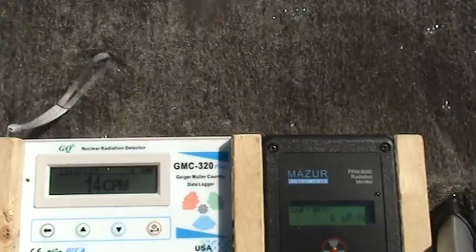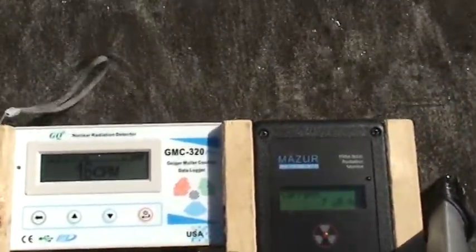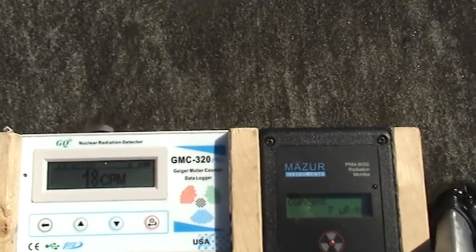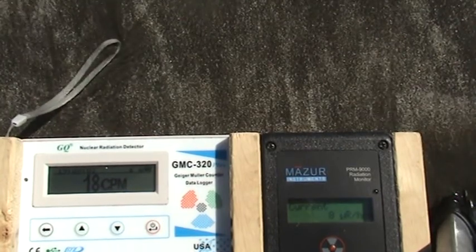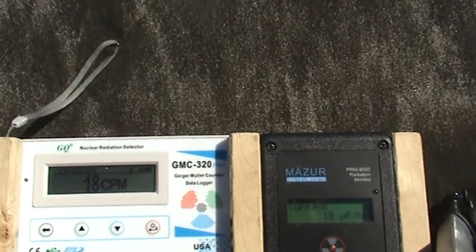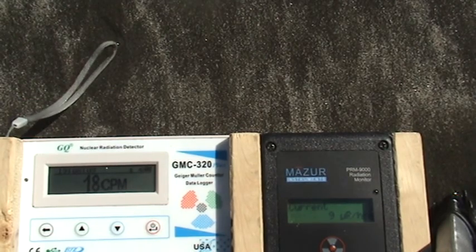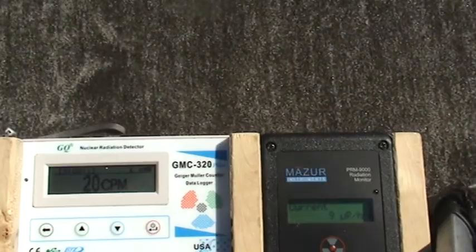Here comes some water — might have to back up a little bit. It's a fairly calm day today but there are some waves of course. I reactivate the Missouri — now it's eight micro-roentgens, 18 counts per minute. 19 counts per minute. More water coming in, and here's a bigger wave, so we're done here.